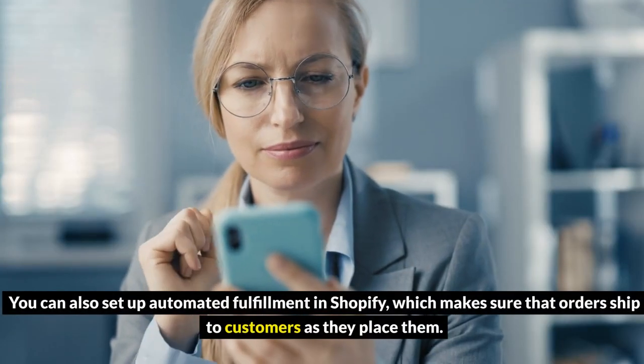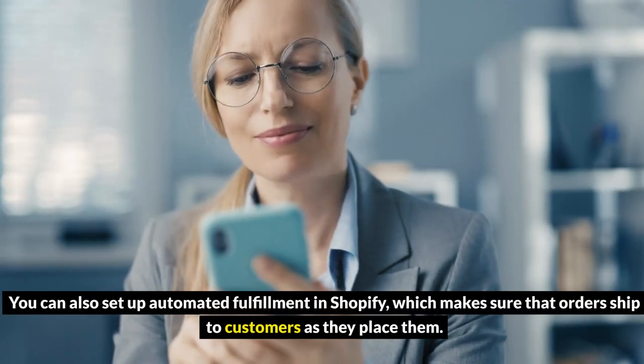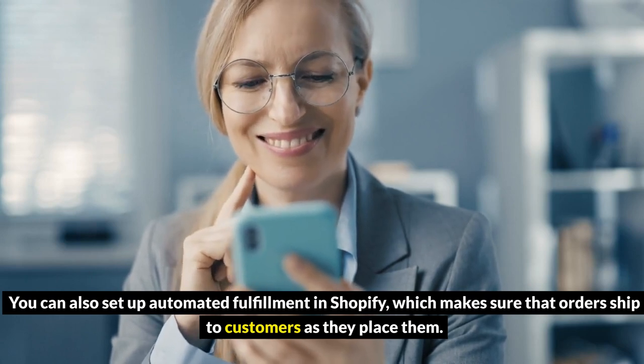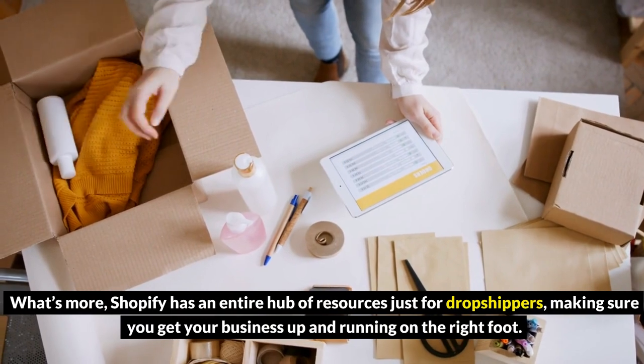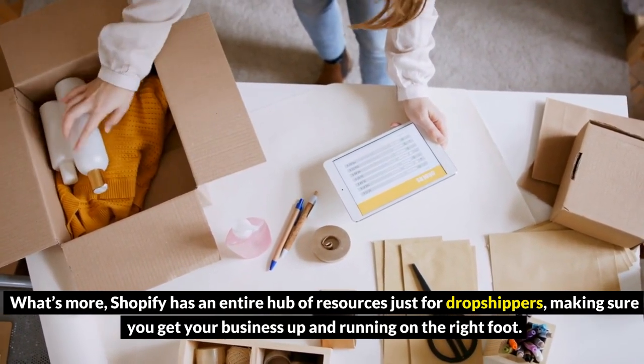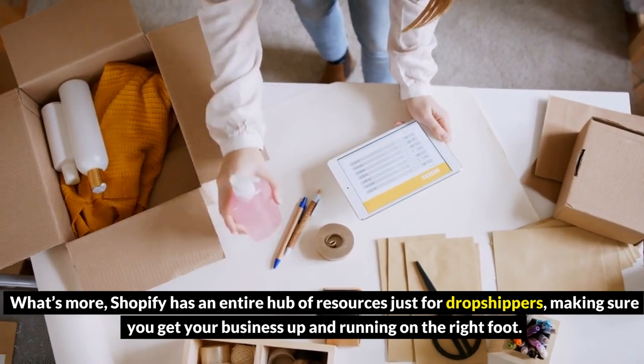You can also set up automated fulfillment in Shopify, which makes sure that orders ship to customers as they place them. What's more, Shopify has an entire hub of resources just for dropshippers, making sure you get your business up and running on the right foot.